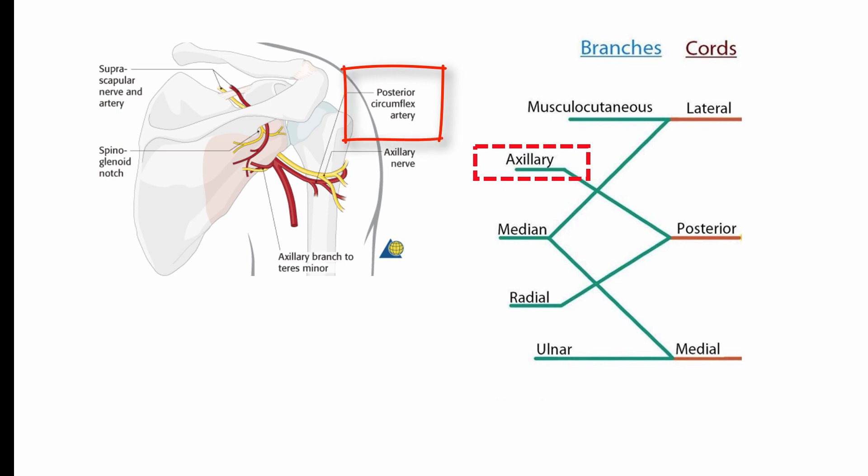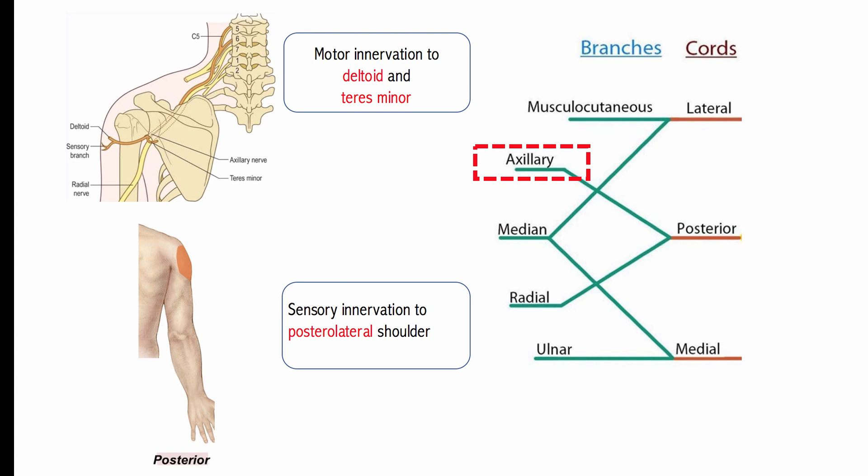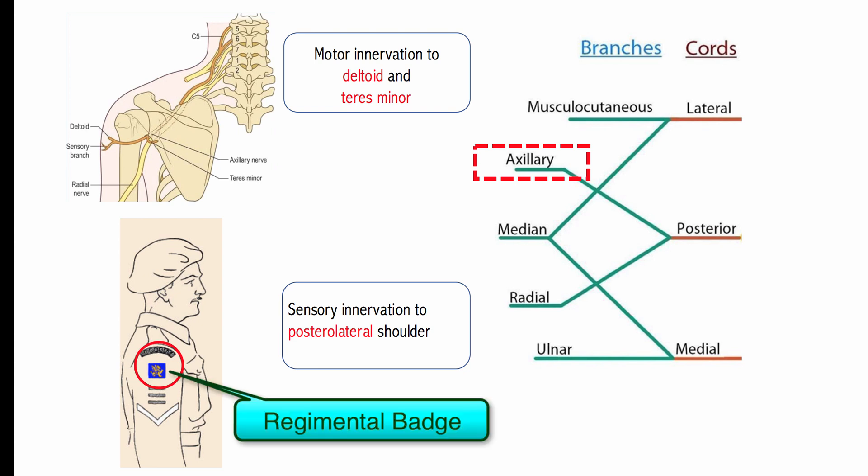This is a high-yield association because injury to the axillary nerve at the axilla may also damage this artery. The axillary nerve innervates the teres minor of the rotator cuff and is responsible for externally rotating the arm. It also innervates the deltoid, which abducts the arm from 15 to 90 degrees. The axillary nerve provides cutaneous innervation for the posterior lateral portion of the shoulder, often referred to as the regimental badge area, as soldiers would often wear their military insignia here.